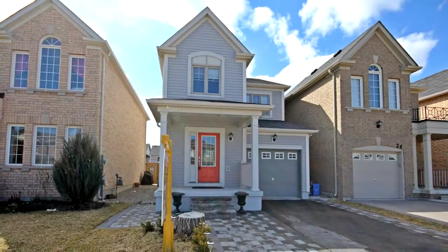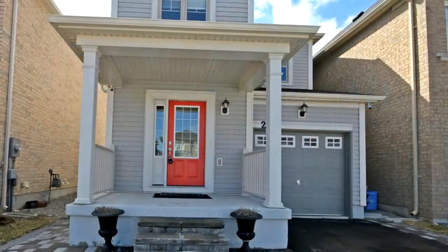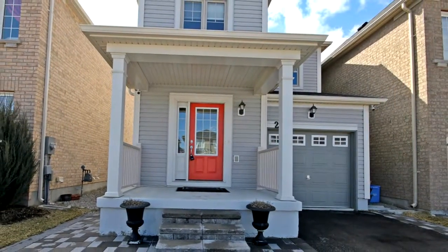Welcome to 28 Carter Street in Bradford. Beautiful family home in a high-demand area of Bradford. Easy access to 400 and Yonge Street, with a large front-covered porch.